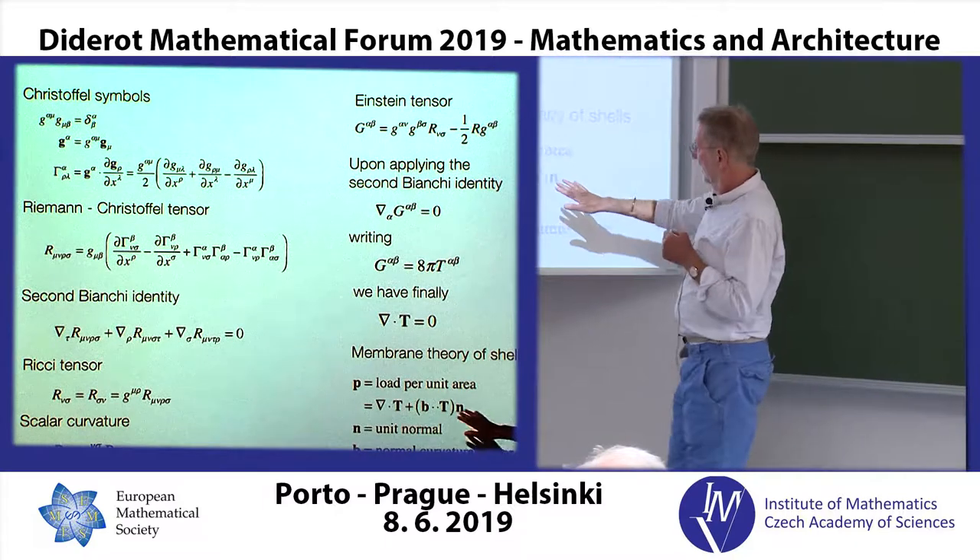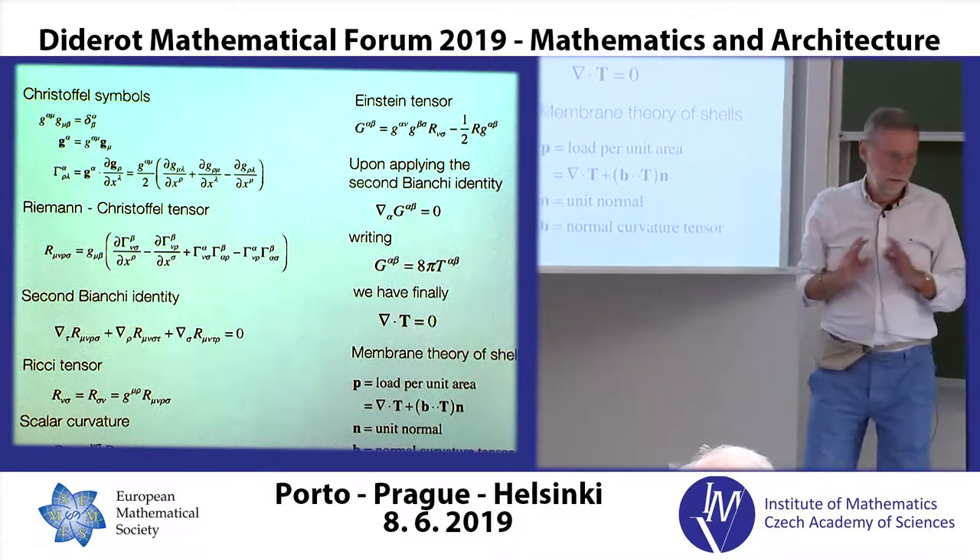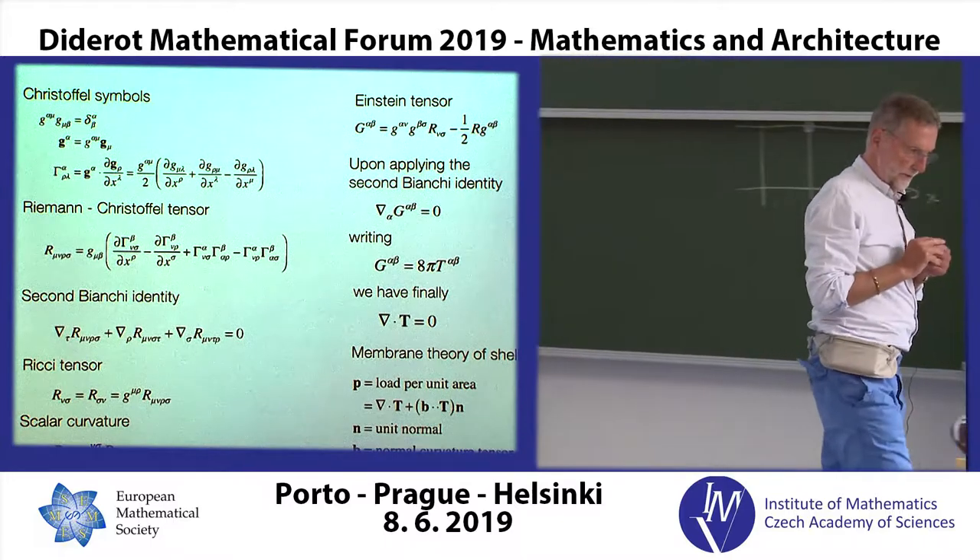All this was known before Einstein. Einstein knew about this. There's the second Bianchi identity, which takes the Riemann-Christoffel tensor and does pure maths on it — no physical assumptions. The Christoffel symbols don't have any real physical meaning, but the Riemann-Christoffel tensor does. From the Riemann-Christoffel tensor you get the Ricci tensor, then a scalar curvature, and Einstein took all this together to produce the Einstein tensor. The second Bianchi identity tells us that this is true, and that means we end up with del·T = 0. This is essentially telling us that the conservation of momentum and energy are a consequence of the geometric structure of space-time.